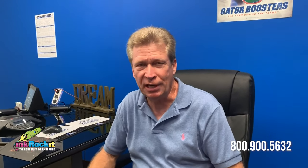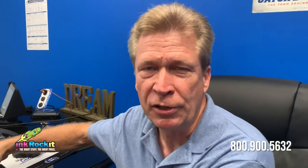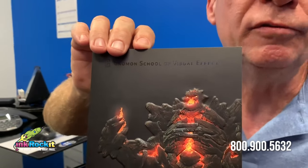Good afternoon everybody. It's Cyrus Tucker here again with Think Rocket. In the second episode of our Client Project Showcase, here's a little 6x9 folder we created for our client, the Noman School of Visual Effects.